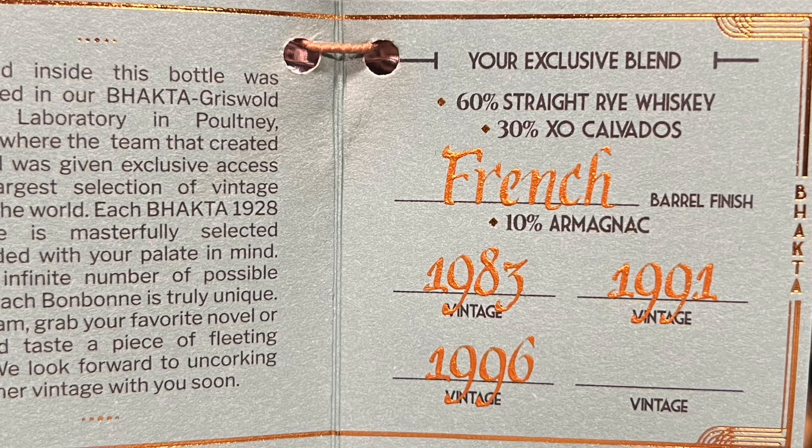Alright, so it is a straight rye whiskey finished in Calvados and Armagnac barrels, inspired by 1928 and the Roaring 20s — private selection. What matters here is this is from the founder of WhistlePig, so it's probably Canadian rye. When you do a single barrel pick, you get to choose the amount of each component and the vintages. This has a 1983 vintage, a 1991 vintage, and a 1996 vintage. It is 60% straight rye whiskey, 30% XO Calvados, and 10% French Armagnac.